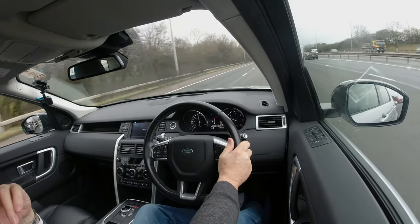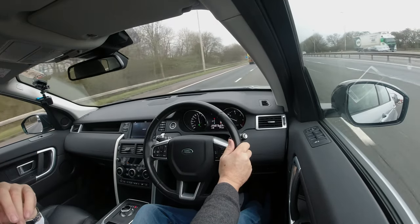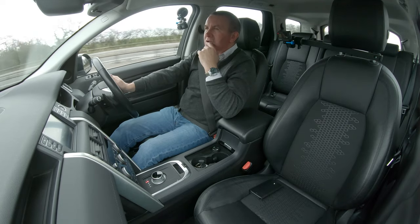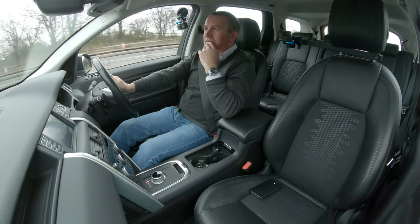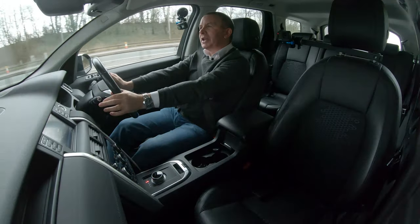70 miles an hour. Set cruise. 1,600 revs. The car is lovely. I'll show you how to set the sat nav.